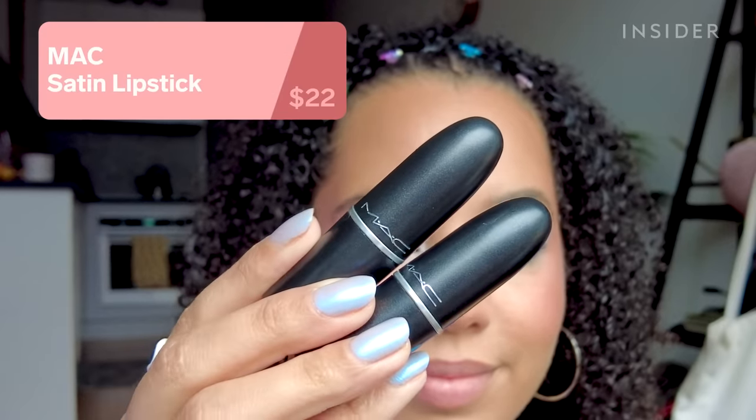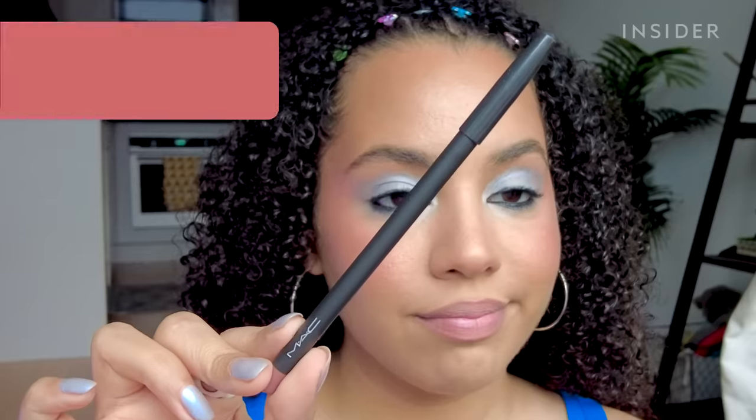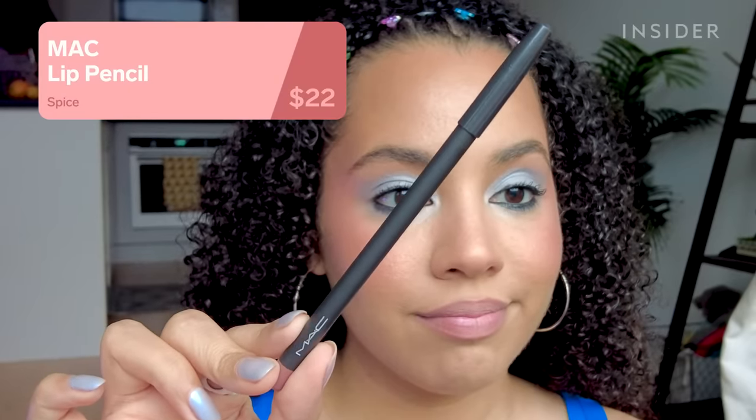MAC lipsticks were so popular in the 2000s. Myth was like the concealer lip shade — it's this super pale nude that looks ridiculous on me without a lip liner. Snob is this pale pastel pink that reminds me of Nicki Minaj, and also looks awful on me. Aside from the questionable color choices, the MAC satin lipstick formula still holds up — it's comfortable on the lips, pretty buildable, and the vanilla scent always takes me back.